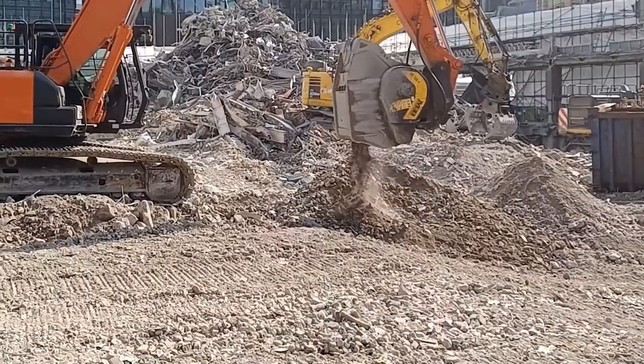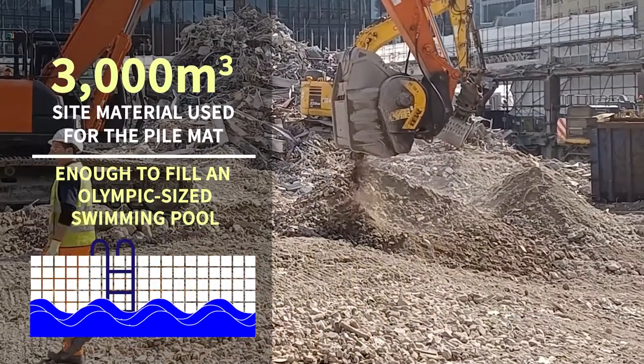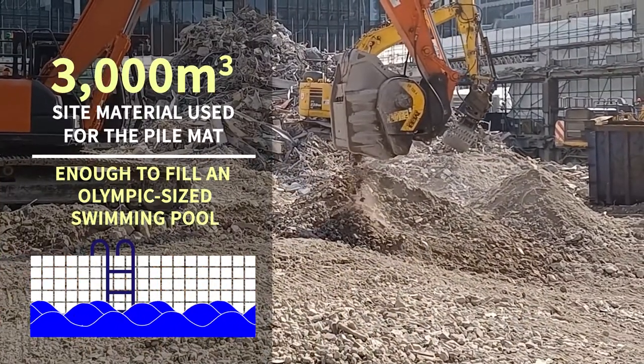The concrete on site has been broken out, loaded and sent away to be stockpiled. This concrete will then be returned to site and used as a pile mat.